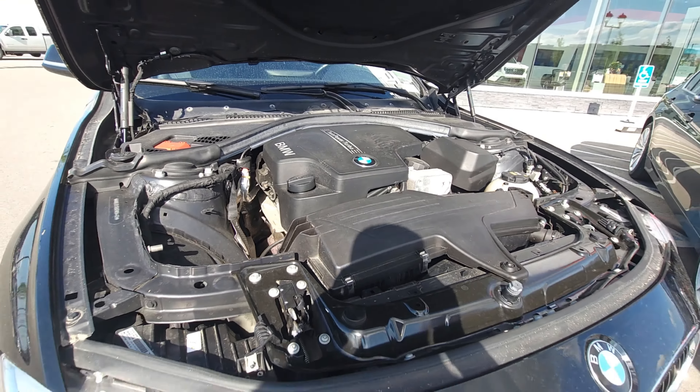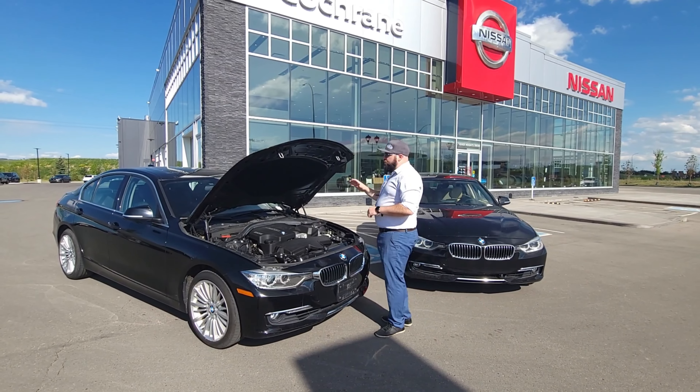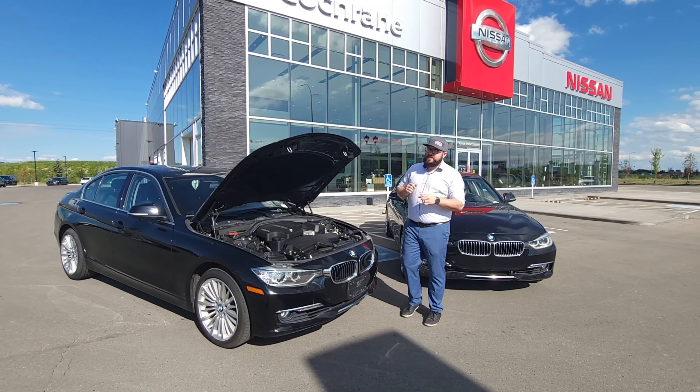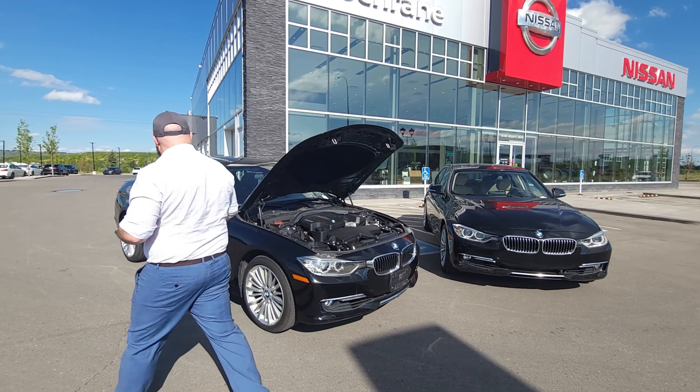This is a 2-liter, 4-cylinder, twin-turbocharged engine. This thing has 240 horsepower, 255 foot-pounds of torque, and that's all going through an 8-speed Steptronic automatic. Crazy fun to drive, and really very fuel-efficient as well.